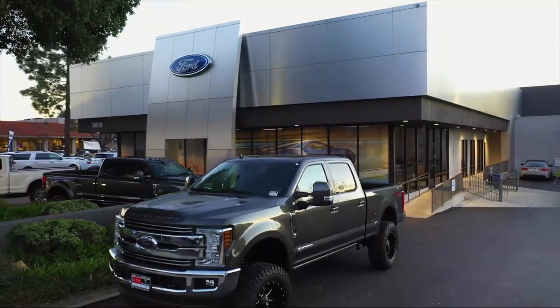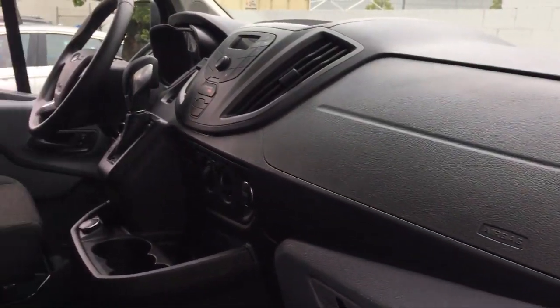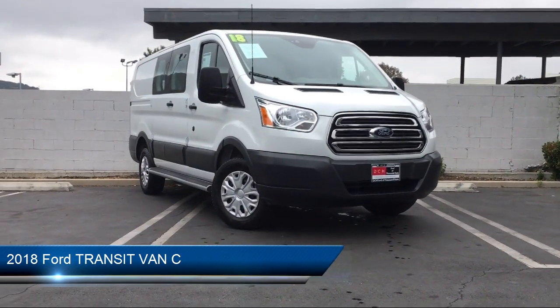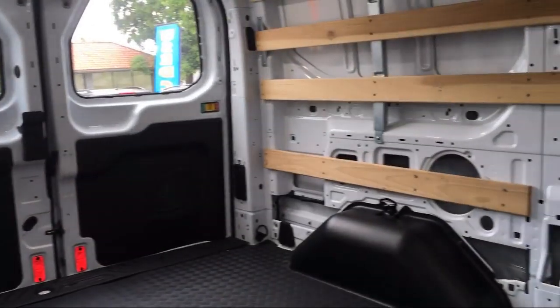Welcome to DCH Ford of Thousand Oaks, your premier destination for purchasing a vehicle. Here's a look at another one of our great vehicles from our inventory. It comes equipped with a rear view camera, electronic stability control, and keyless entry.